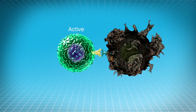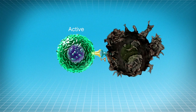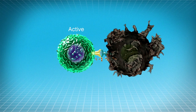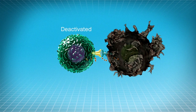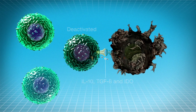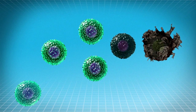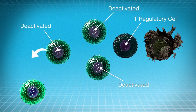The tumor can also secrete proteins, factors, and cytokines that inhibit T cells from attacking and killing cancer cells, and can even turn T cells into friends of the tumor. Examples are IL-10, TGF-1, TGF-beta, and IDO. These cells can then deactivate other T cells. These traitor T cells are called T regulatory cells and are the enemy of the killer T cell army.